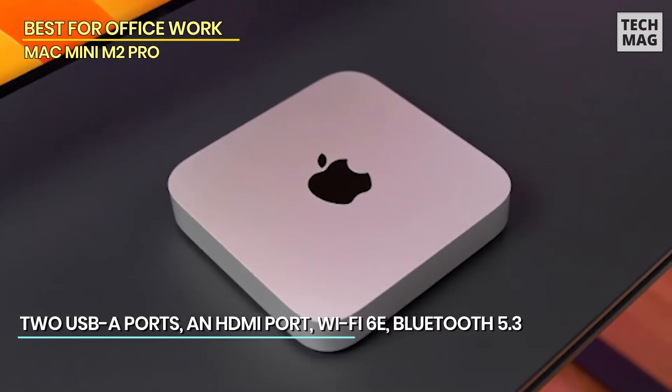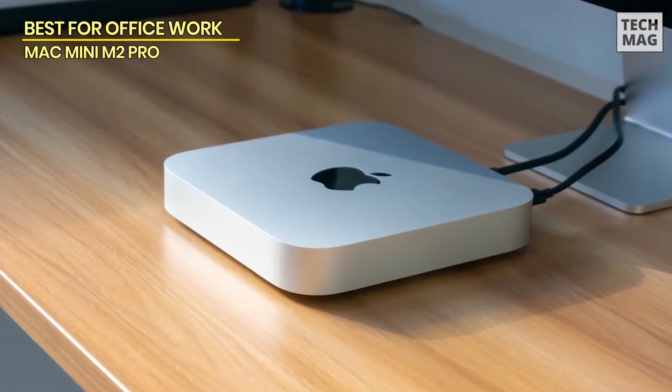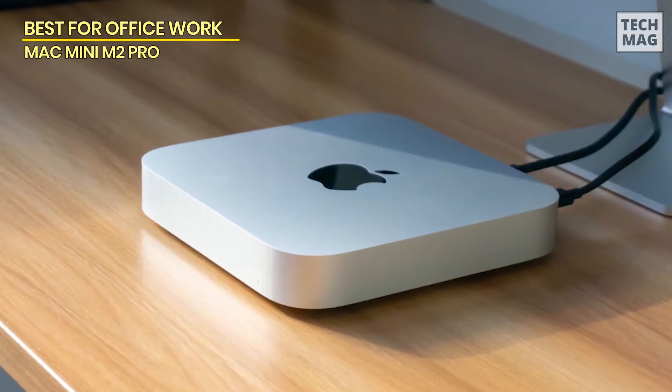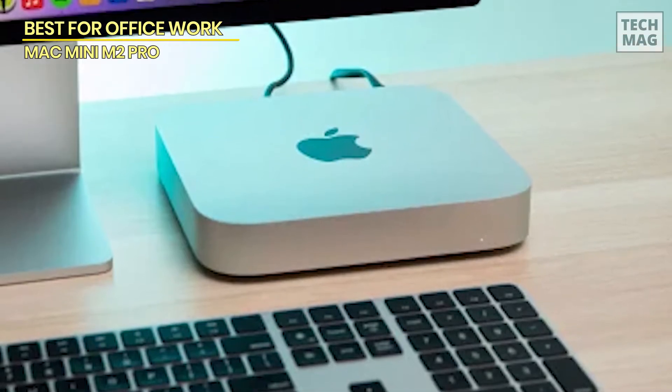Plus, it's got Gigabit Ethernet for fast, reliable internet connections. Whether you're a creative pro or just want a ridiculously fast, compact desktop, the 2023 Mac Mini with M2 Pro is a sleek, powerful option to take your workflow to the next level in 2024. The 512GB SSD gives you plenty of storage, and thanks to Apple's seamless integration, it works flawlessly with your iPhone and iPad, making file transfers and workflows super smooth.